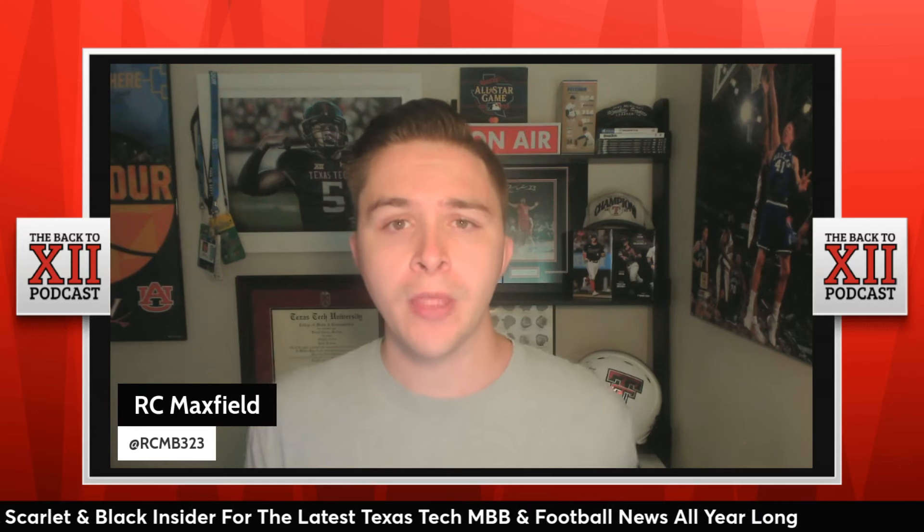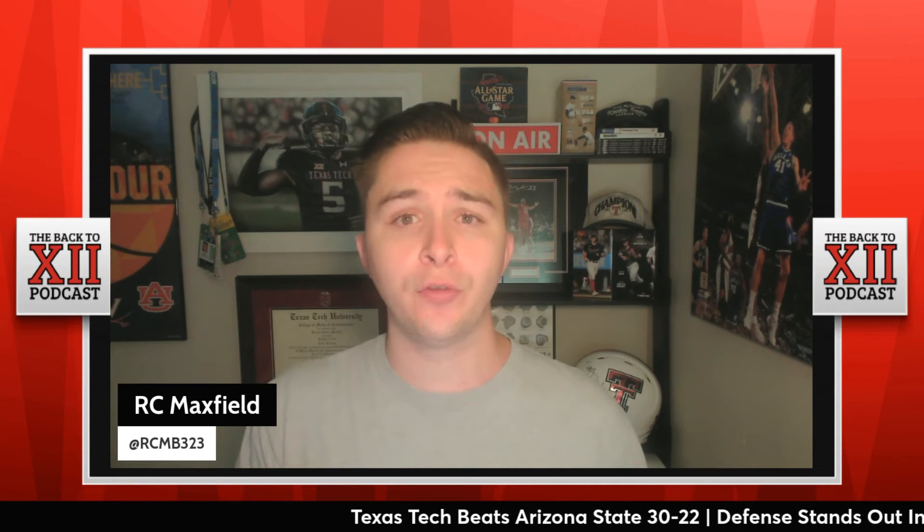How's it going, everybody? It's RC Maxfield here for the Back to 12 podcast. If you haven't already, be sure to like the video, hit that subscribe button and turn on that notification bell for 100% free daily Texas Tech football and men's basketball updates all year long. This is the most interactive and largest independent Texas Tech YouTube channel.